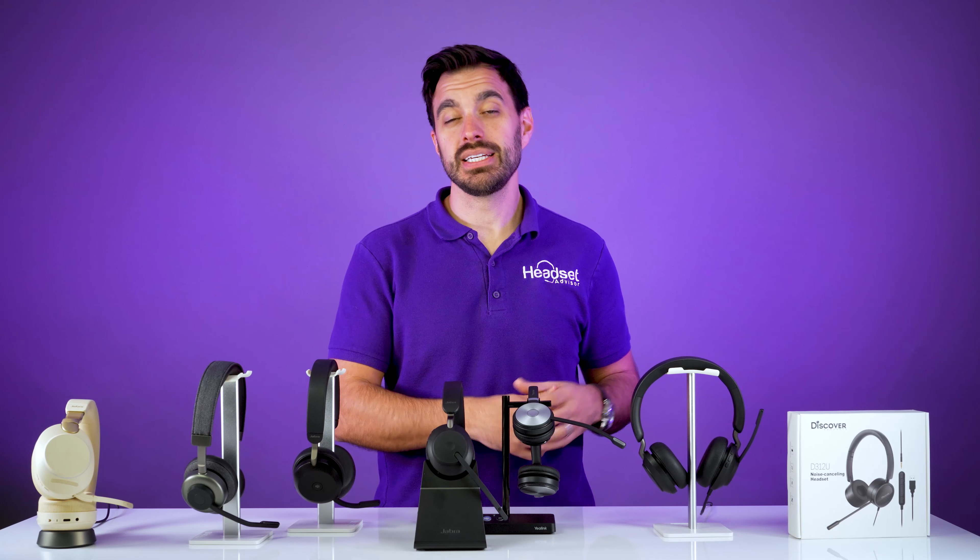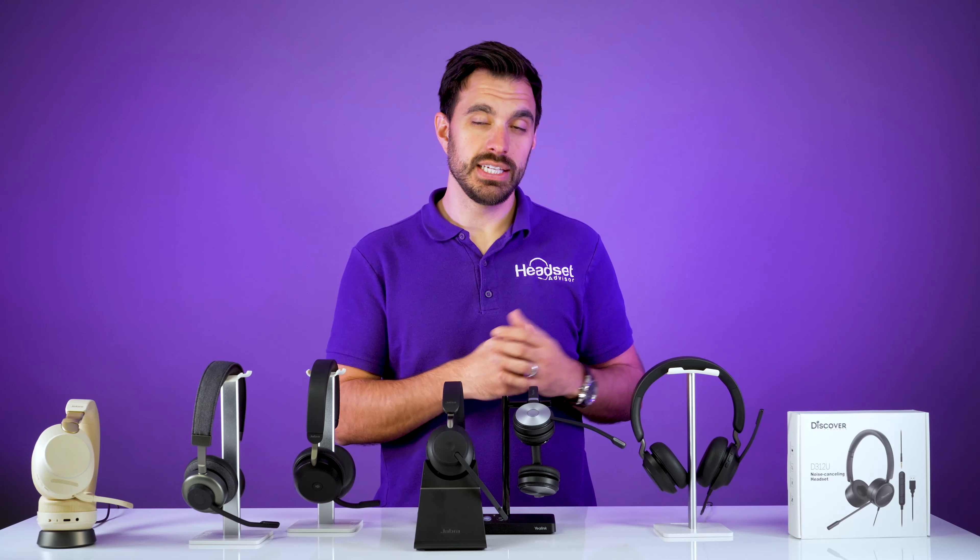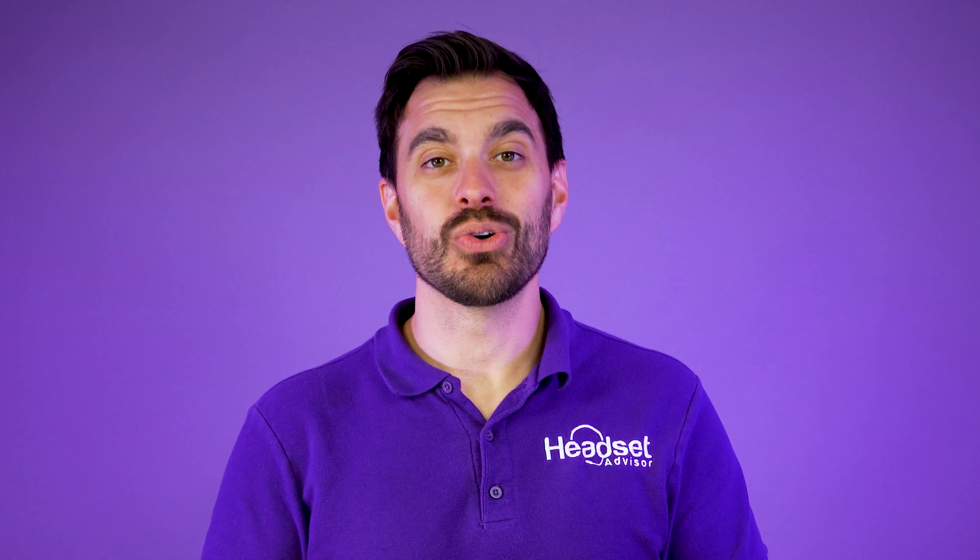Durability is going to be really good with headsets at these price points, as they are designed to work in call centers and busy offices where people are on the phone a lot. What happens with other brands that are not professional grade is they will wear out quickly. I've had lots of customers say this is the fifth time they've had to replace their headset — that's because they're not using a professional grade wired or wireless headset.